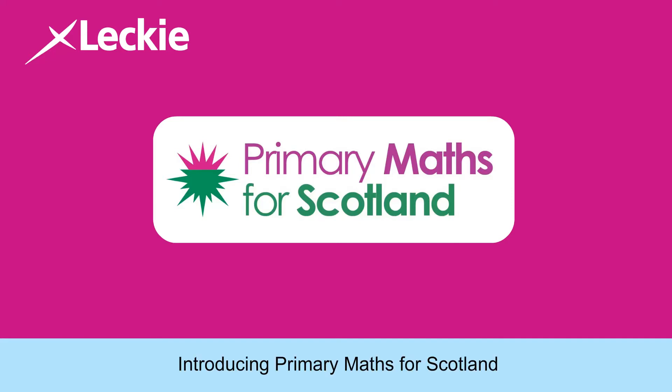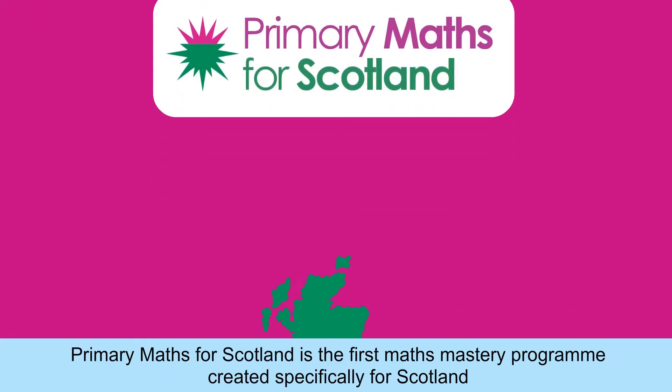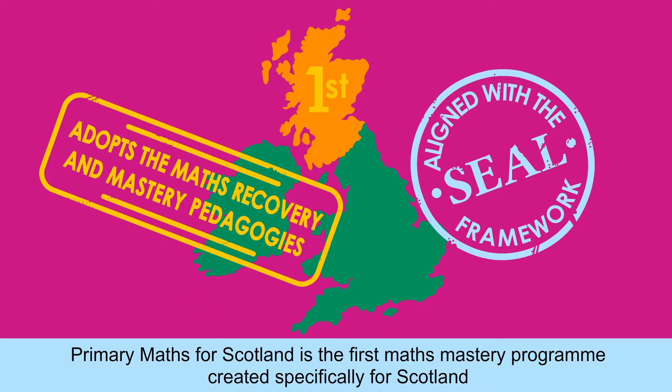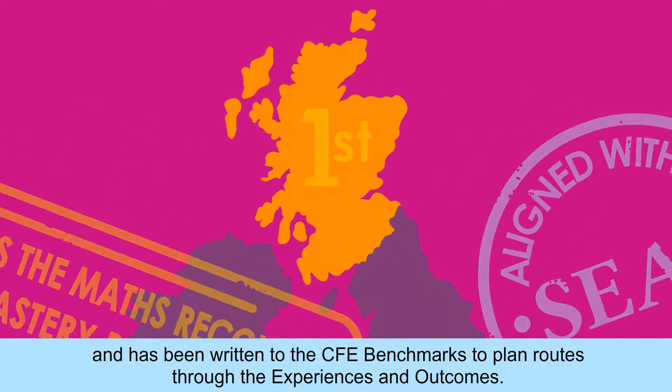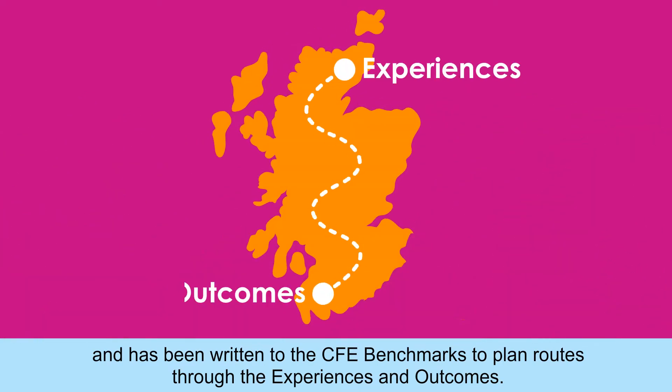Introducing Primary Maths for Scotland — the first maths mastery programme created specifically for Scotland, written to the CFE benchmarks to plan routes through the experiences and outcomes.